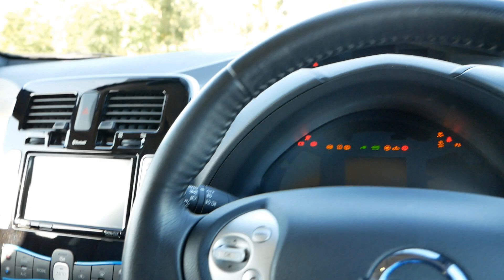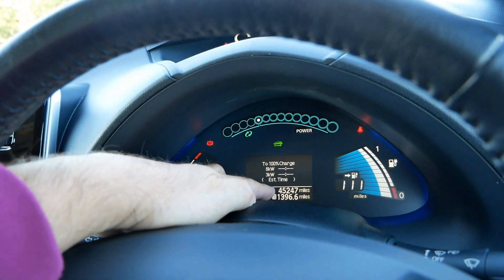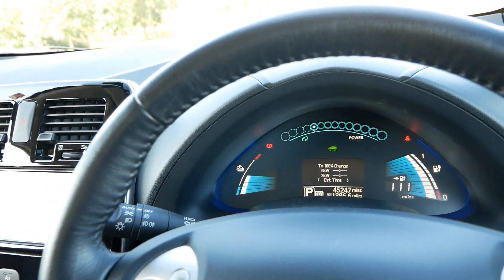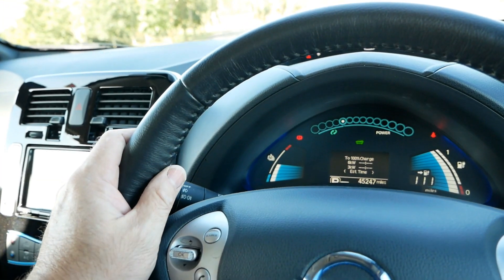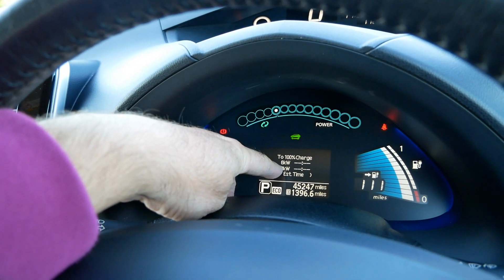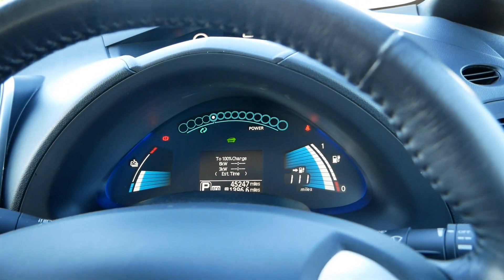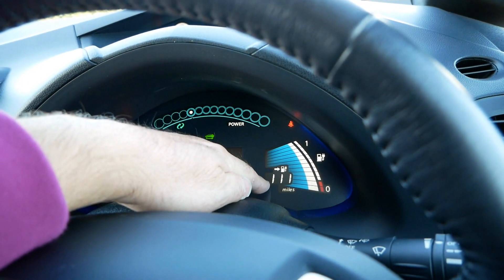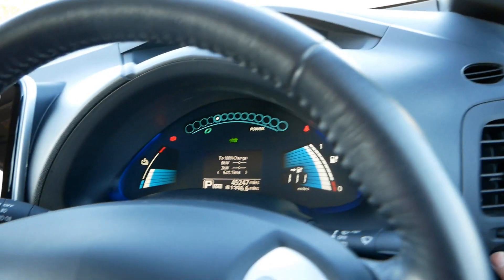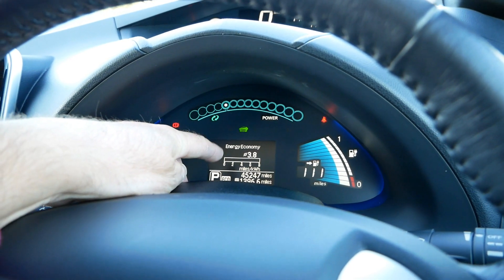Let's jump in and start it up. We can see there the mileage: 45,247 miles. This has done a few more miles than many other Leafs of this age but still not much, and it just proves that electric cars work and you can do the miles in them. We can see here we've got two charge times — a three kilowatt and a six kilowatt — which shows us we've got the upgraded 6.6 kilowatt AC charger. The range is showing 111 miles, but you can pretty much ignore that as it's based on recent driving economy at only 3.8, so it hasn't been driven particularly efficiently.